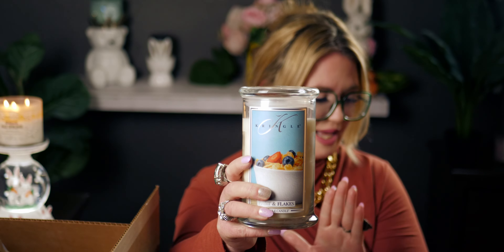I think my kids are going to love this one because it really does smell like cereal and milk — it's just a really fun scent. I'm so excited — I love it all!